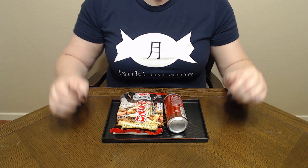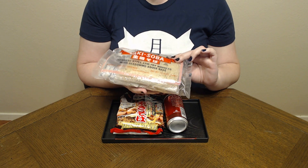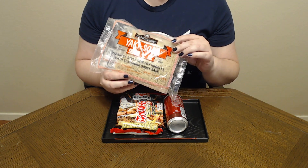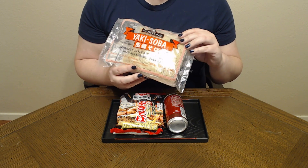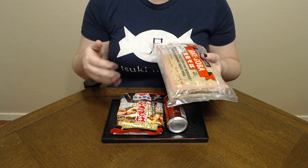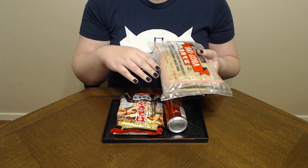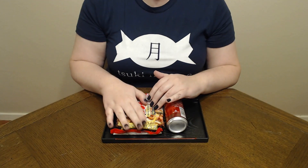I usually get these noodles which are a bit different — I find them in the same section where you find things like tofu in my local grocery store, but I've also seen them in Asian markets. Those noodles have to be refrigerated because they are pre-cooked, so all you have to do is loosen them up while you're sautéing your vegetables and then add them in. So this is going to be my first time making yakisoba where I have to actually boil the noodles first.